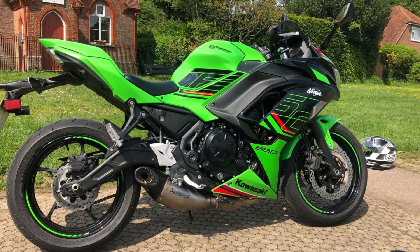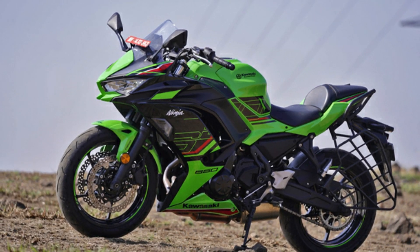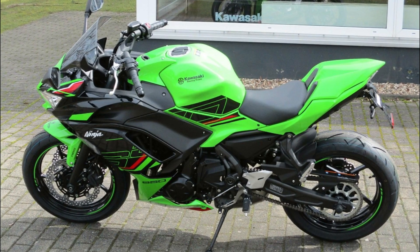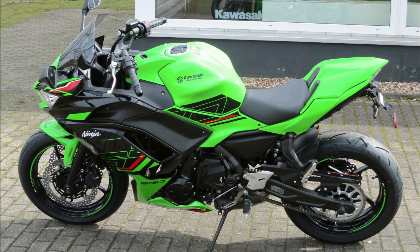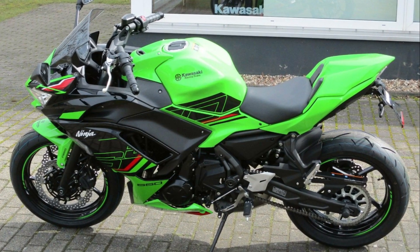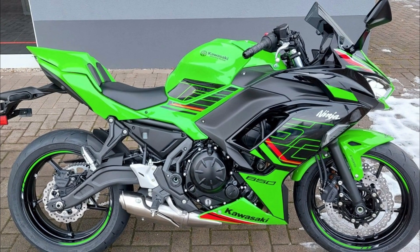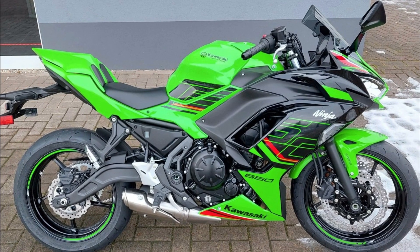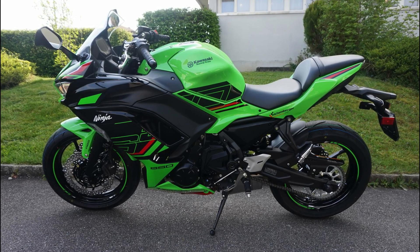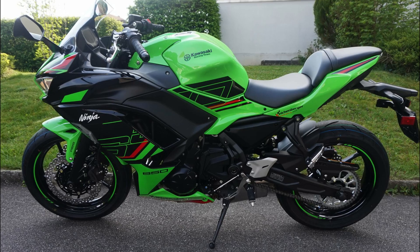Kawasaki isn't presenting anything new for the 2023 model year. The latest Ninja 650 is still equipped with a full-featured LED lighting system right down to the turn signals. The built-in instrument cluster features a full digital LCD with a rich amount of information. In terms of equipment, it hardly differs from its sister model, the Kawasaki Z650 2023.